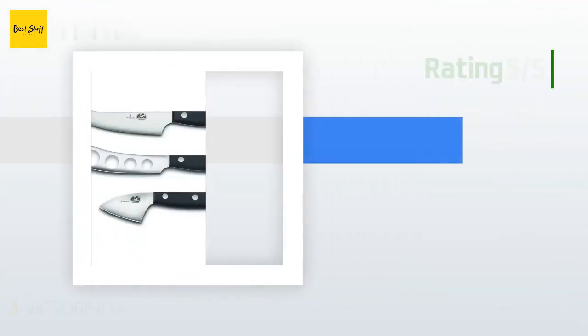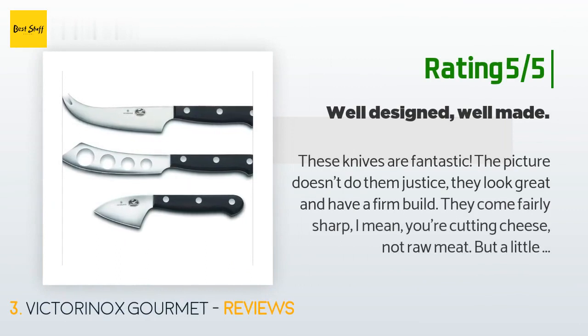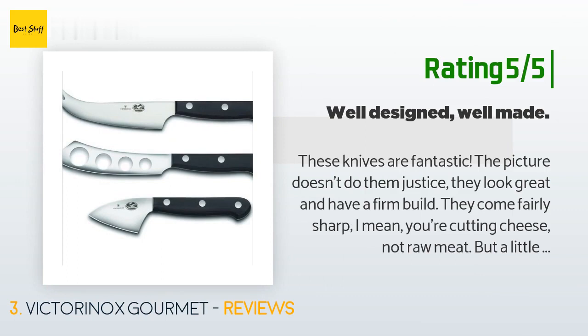Another happy customer said: 'These knives are fantastic — the picture doesn't do them justice. They look great and have a firm build. They come fairly sharp; I mean you're cutting cheese, not raw meat, but a little time on a sharpening steel and they become a pleasure to use. I also appreciate the blade design in that you don't knock your knuckles on the cutting board with every slice. I'll admit I was tempted by the Wüsthof brand, but I'm glad I instead spent the difference at a farmer's market.'